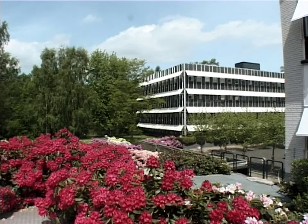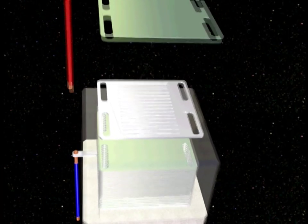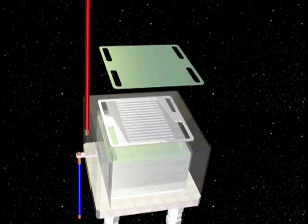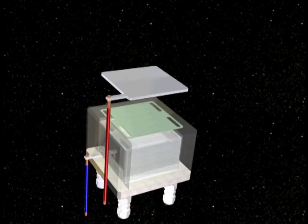At Topsoe Fuel Cell, the cells are stacked alternately with metallic interconnects. 50 to 75 cells and a corresponding number of interconnects are required to get a fuel cell stack with an electrical output of 1 kilowatt.